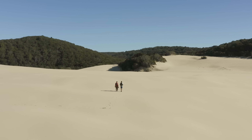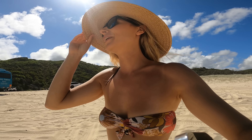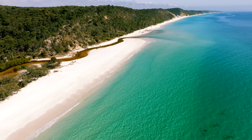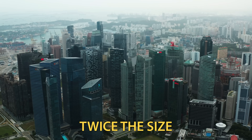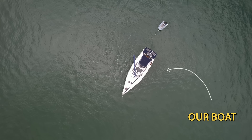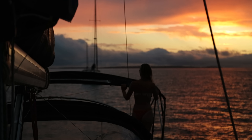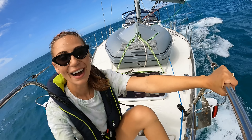I actually can't believe we're here. This is the biggest sand island in the entire world. It's so big it's twice the size of Singapore and we've sailed our little boat right up to it. John and I have been dreaming of exploring this Aussie island ever since we started living on board and sailed Tucana into the state of Queensland all by ourselves six months ago.